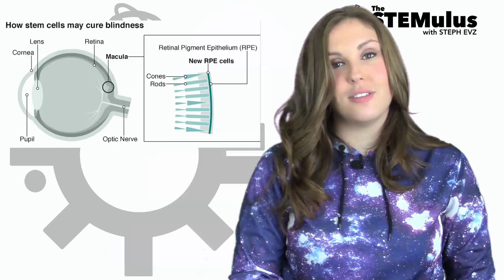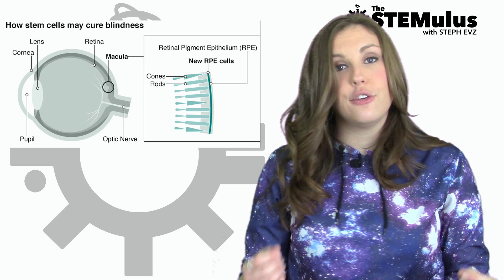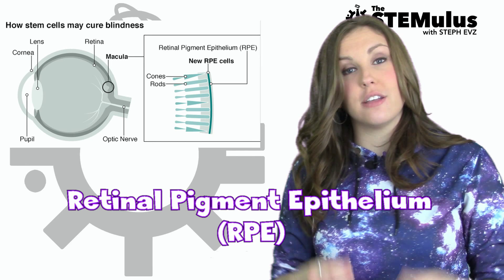During the surgery, eye cells derived from stem cells were transplanted onto the retina to form the retinal pigment epithelium, or RPE. This layer of cells is responsible for nourishing and supporting photoreceptors in the seeing part of the eye, known as the macula.